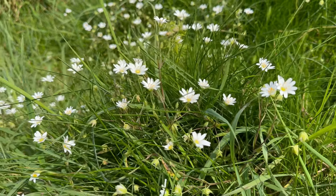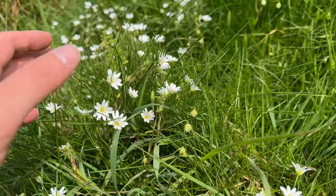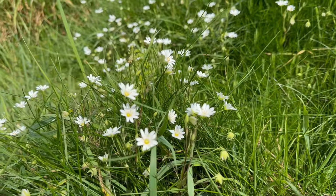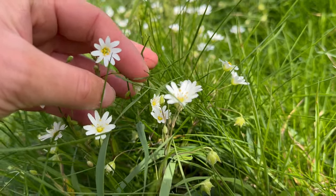Greater stitchwort has explosive seed pods, so if you run your hand over a patch of them when they're in seed you'll hear a faint popping sound, and because of that popping sound another name for them is shirt buttons.